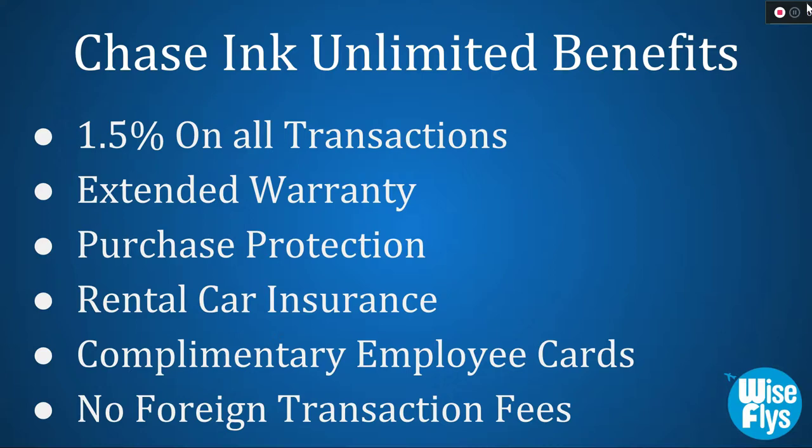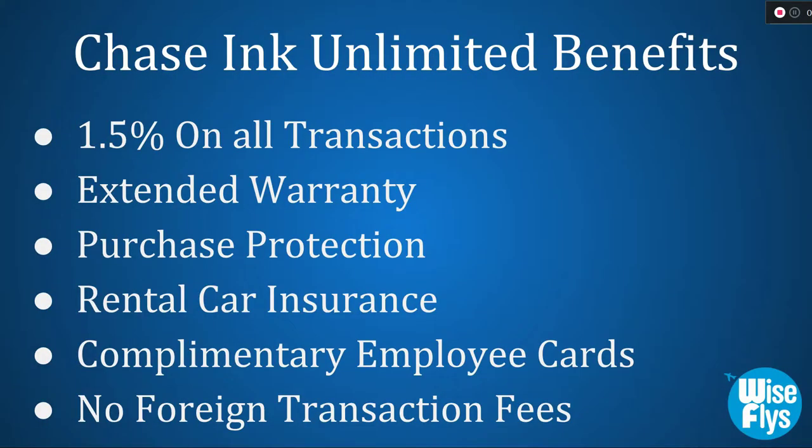The next benefit is purchase protection. Accidents happen, and this card offers protection against damage or theft of up to 120 days on new purchases, up to $10,000 per claim and $50,000 per account. The next benefit is rental car insurance — if you've ever declined the insurance that the agency offers and you put the entire purchase of the rental on the Chase Ink Unlimited Card, you'll get primary rental insurance when renting for business purposes. This covers damage due to theft or collision of the vehicle, but not damage to other vehicles or injuries.